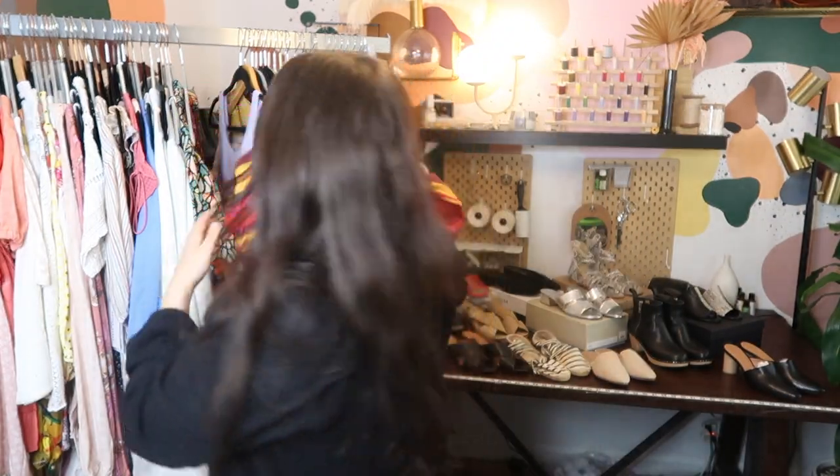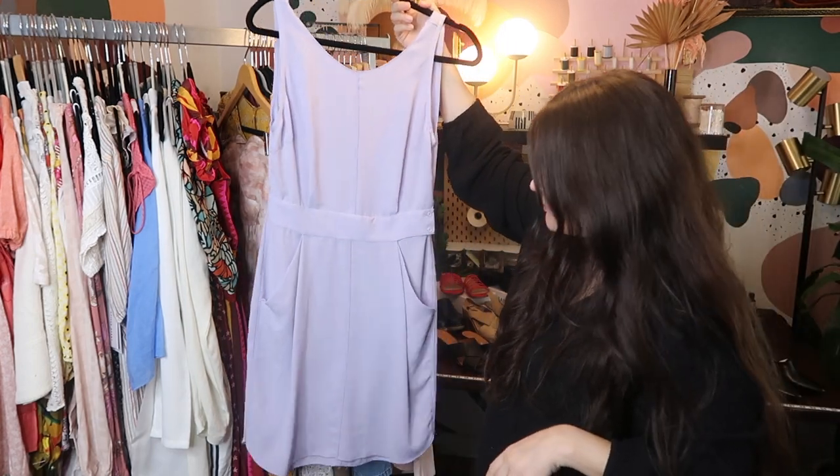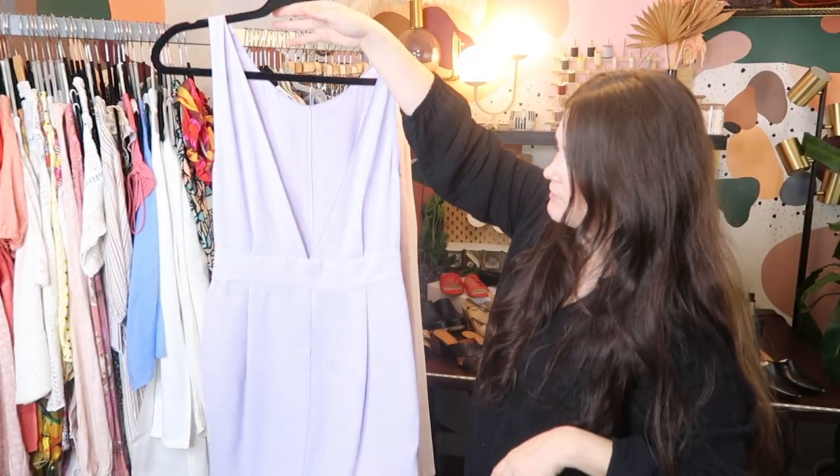Always check assorted brands on thredUP — you can find some real gems in there. This is a really cute lilac lavender piece from Wilfred, which is sold at Aritzia. I picked it up for $12 at my local Crossroads, and yeah, I can probably sell it for about $50 to $65 on Poshmark.